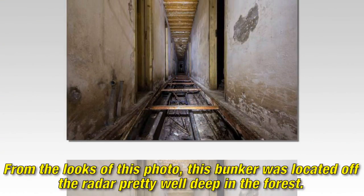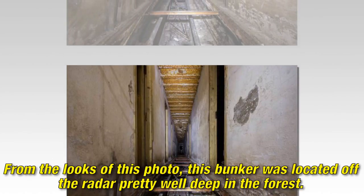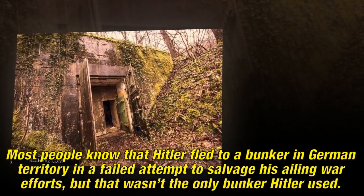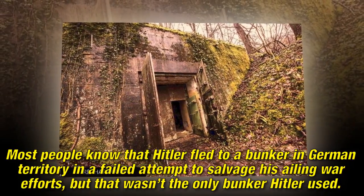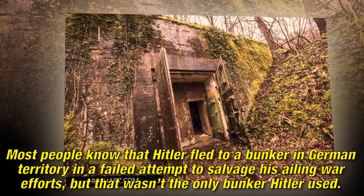From the looks of this photo, this bunker was located off the radar, pretty well hidden deep in the forest. Most people know that Hitler fled to a bunker in German territory in a failed attempt to salvage his ailing war efforts, but that wasn't the only bunker Hitler used.